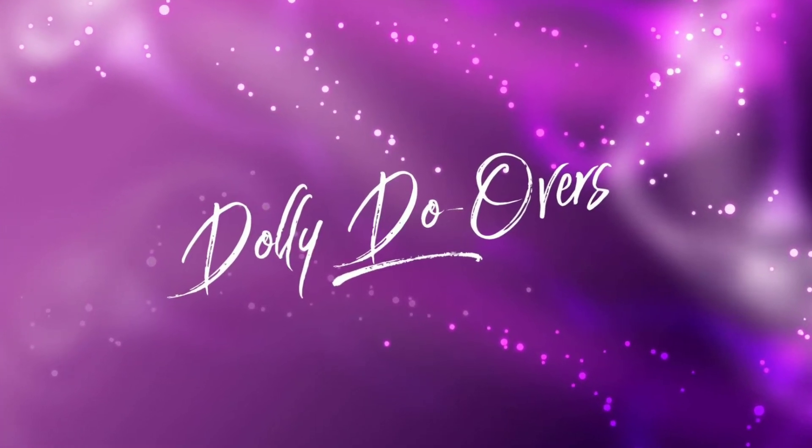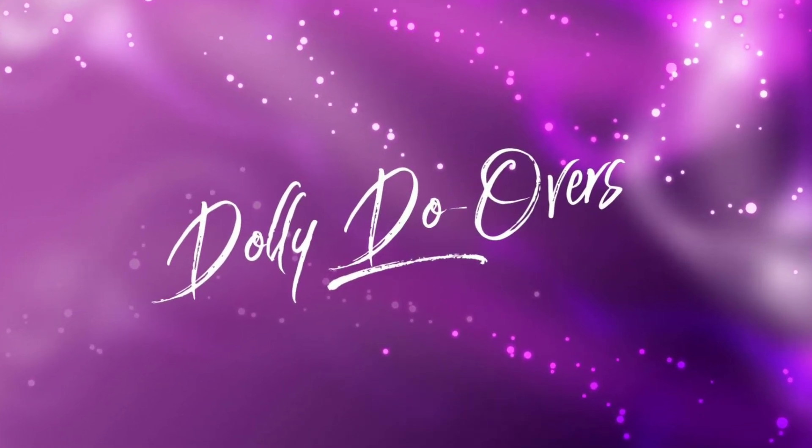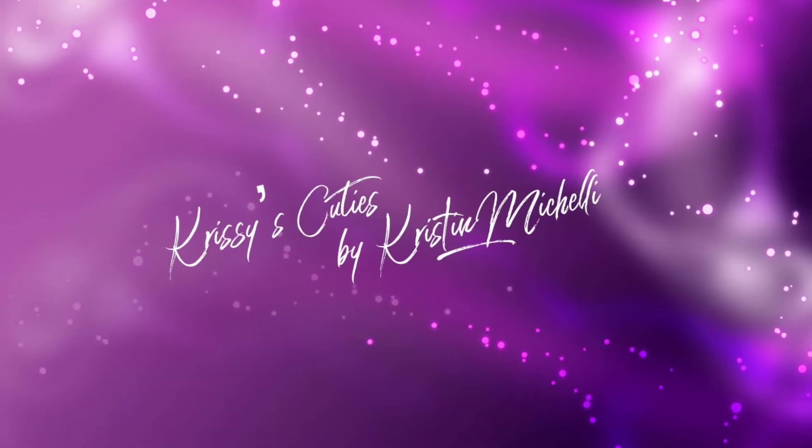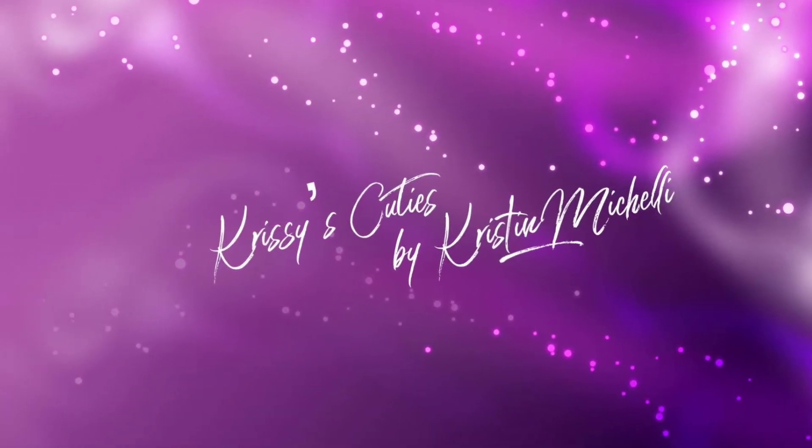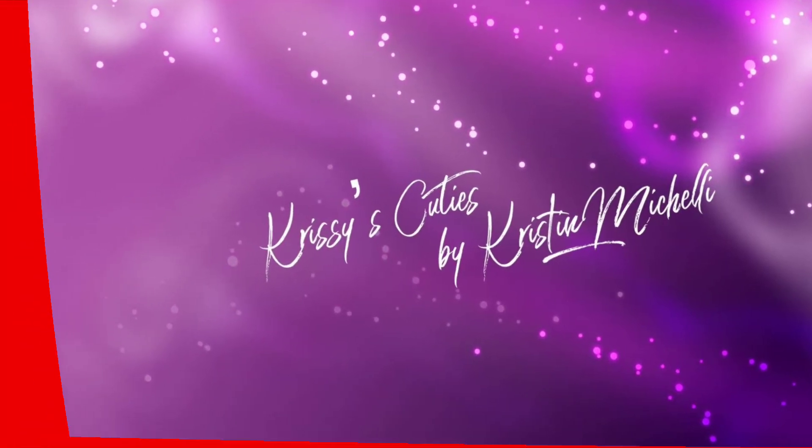Hi dolly fans! This is Kristen from Christie's Cuties and we're gonna have a little fun today! Do you know that this month Disney is celebrating Mickey Mouse's 90th birthday? That's right! So I thought I would have a little fun to celebrate!